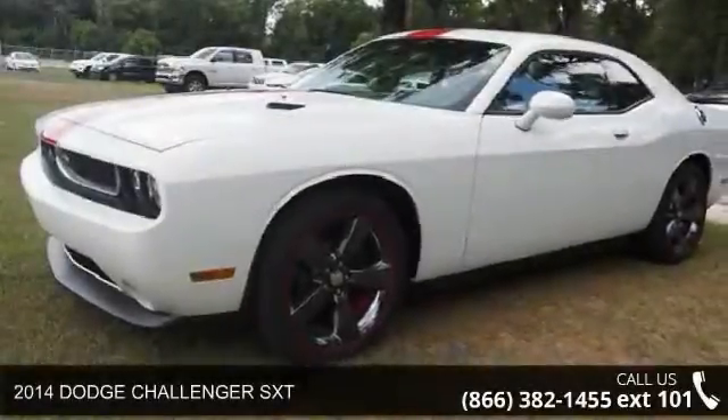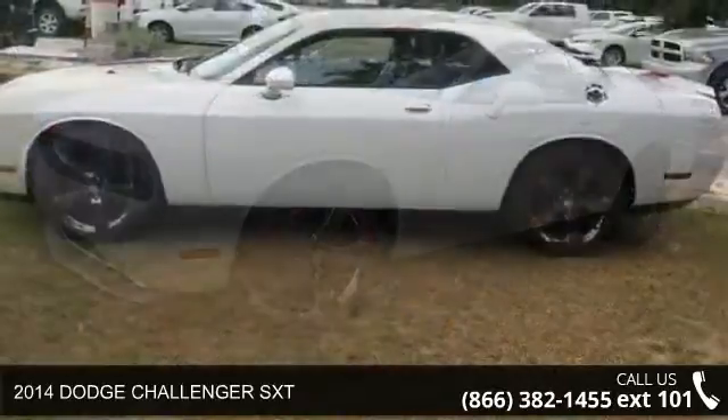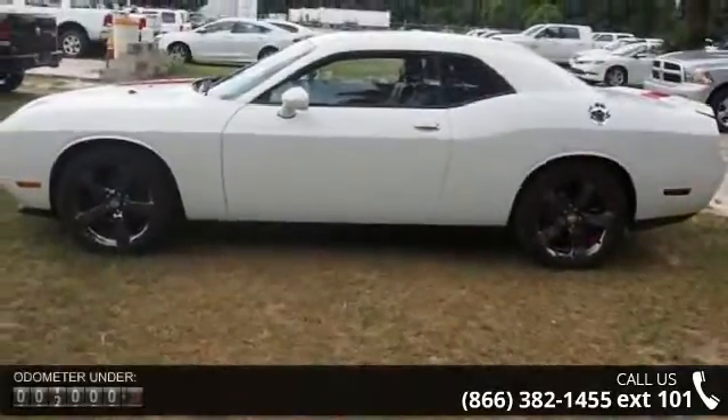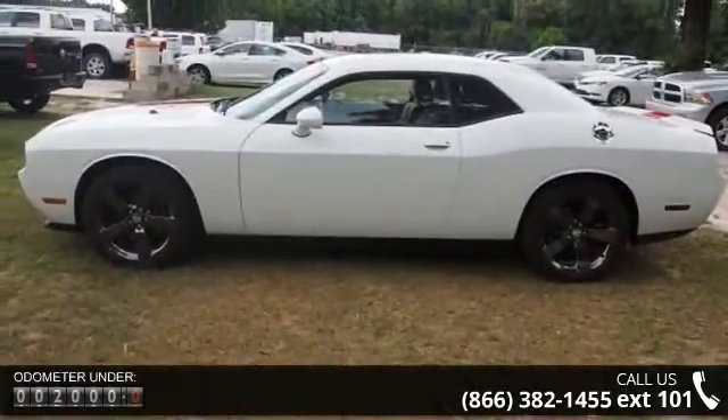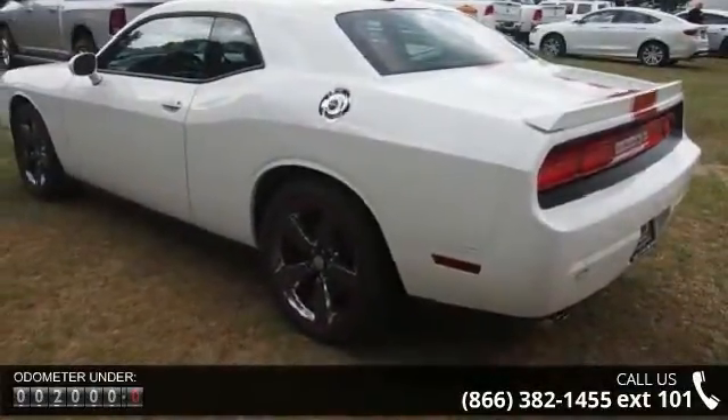Presenting the 2014 Dodge Challenger SXT. If you are looking for an automobile with great features, look no further. This vehicle comes with a reliable six-cylinder engine connected to a smooth shifting automatic transmission.